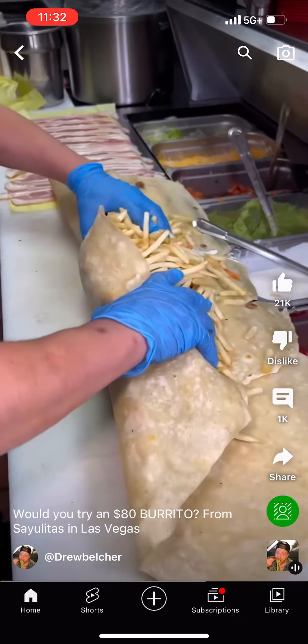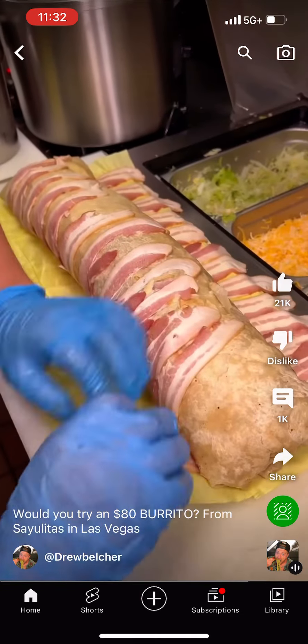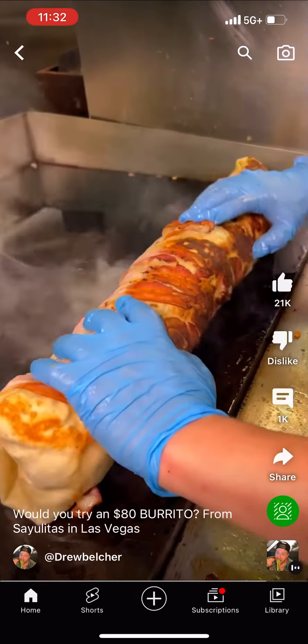This burrito is served on three — yes, three — jumbo flour tortillas. These things are 16 inches each, and it doesn't stop there. They then wrap this entire thing in bacon.